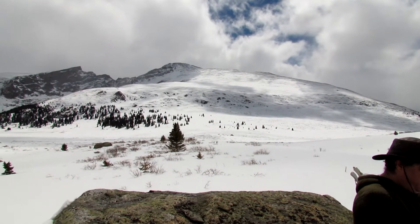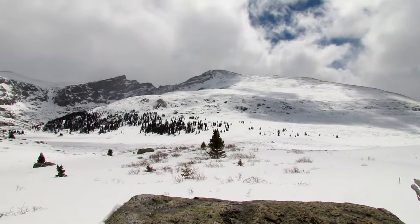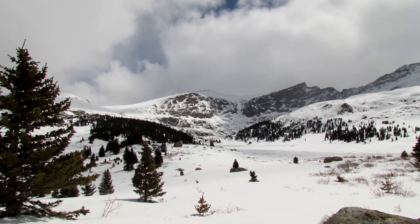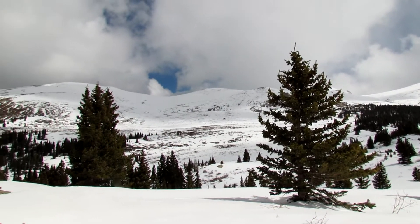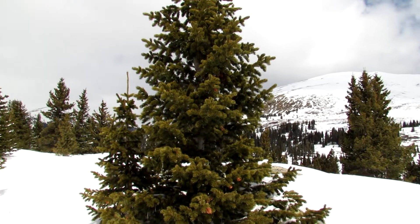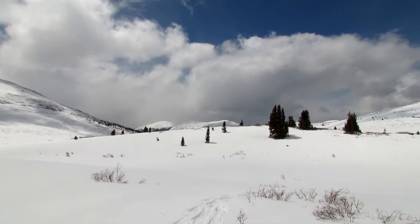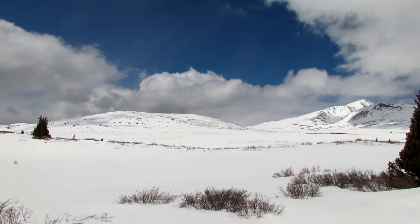We're breaking for lunch. We're at 11,500 feet. I'll give you a little panoramic view — and then another little panoramic view the other direction, kind of back the way toward the parking lot.